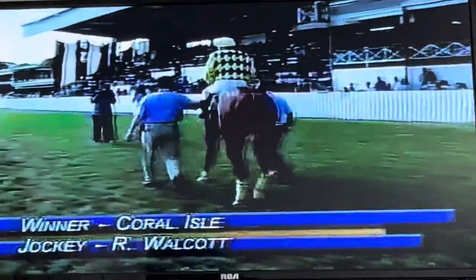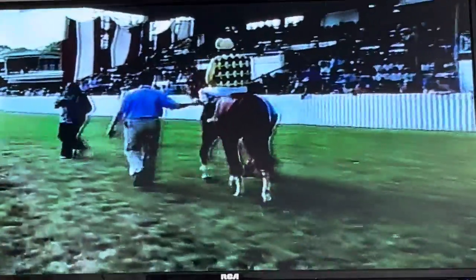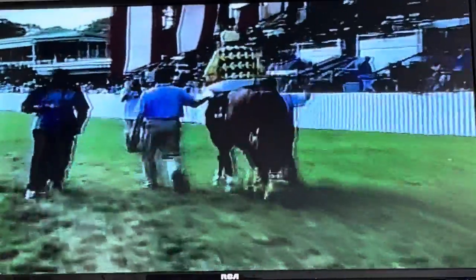Here's the Cove Bay handicap, the three-year-old West Indian race over 1100 metres. Mr. John Fonton's Coral Isle, ridden by Ricky Walker, giving him his second win today and trained by Chalindor Jones. This is a very improved filly.